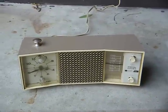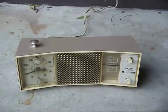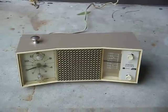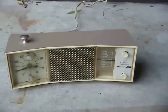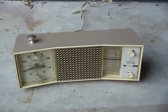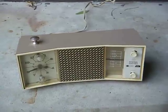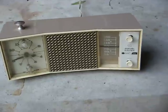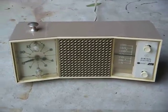Here's a GE AM clock radio from around 1965. It's an AC operated solid-state radio that uses a Telecron clock movement. I actually think this radio first came out in either 1962 or 1963, so it was an early attempt by GE to build a solid-state table radio. In fact, this radio still has the civil defense markings on the AM dial.